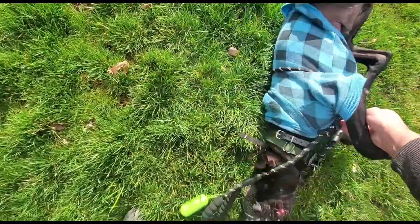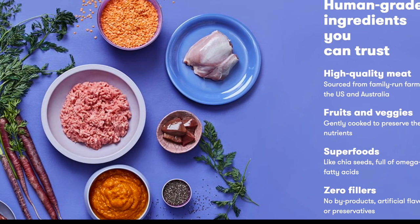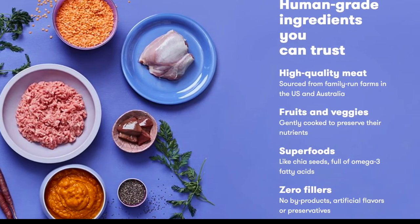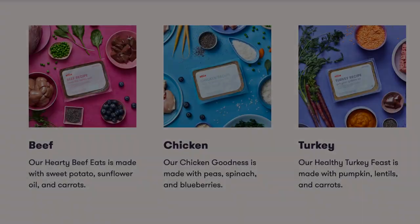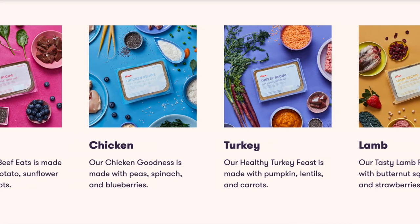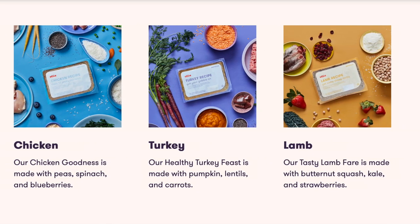I was on social media and ended up seeing an ad for Ollie. I clicked on the ad, looked, read, liked what I saw, and decided to contact them and explain the situation that I was having with Sombra. They replied back to me in virtually no time and I really liked what they had to say. It was very personable — it wasn't just some generic response. So I went ahead and placed my order.